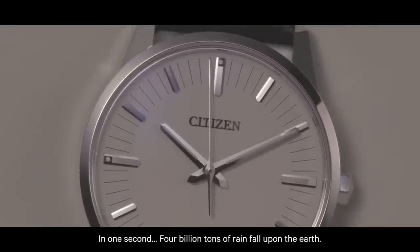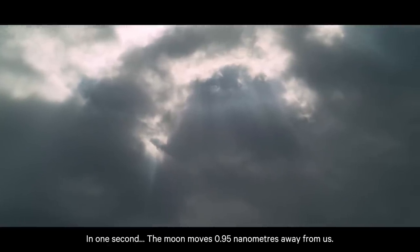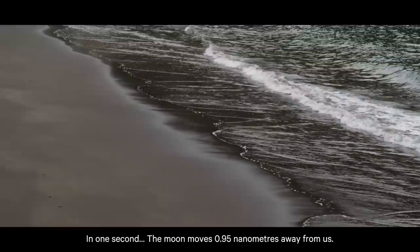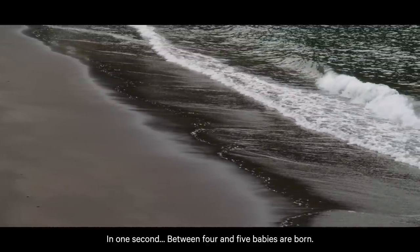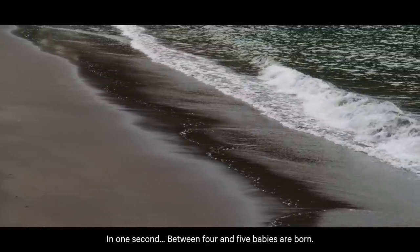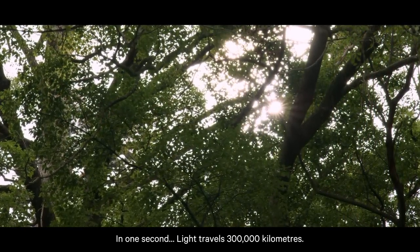In one second, four billion tons of rain fall upon the Earth. In one second, the Moon moves 0.95 nanometers away from us. In one second, between four and five babies are born. In one second, light travels 300,000 kilometers.